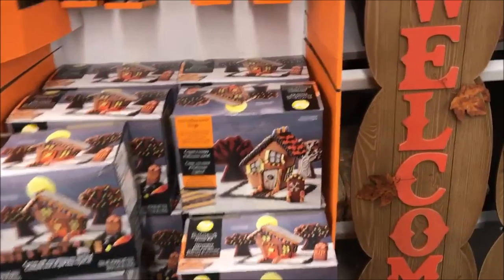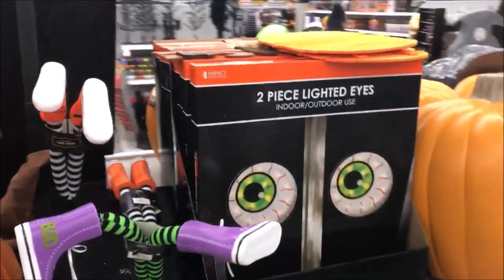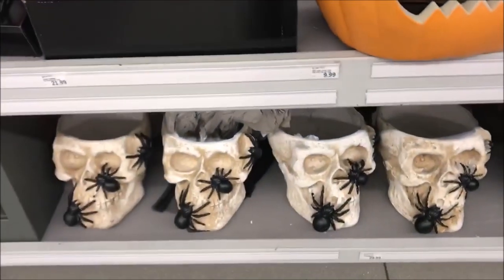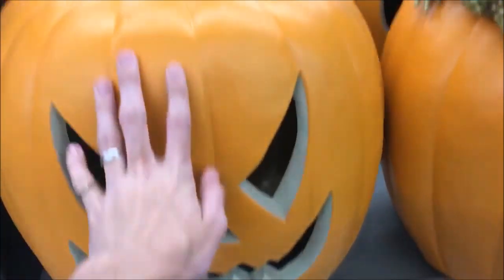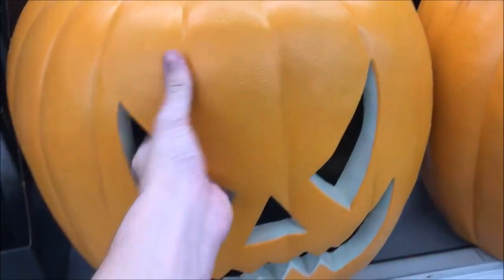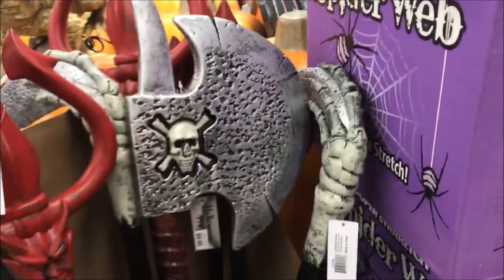Some Halloween gingerbread houses — never seen that before, but I like it. Some harvest-looking stuff, another stack of pumpkins, some witch legs, lighted eyes for your doors, some big skull with spider bowls. Another big pumpkin — if you guys don't know, I have really big hands, so you can see how big these pumpkins are. A frog, some candles, cauldrons, pitchforks, an axe, a scythe. Pretty cool stuff. Got just some more costumes over here, and that's their main centerpiece for the year.